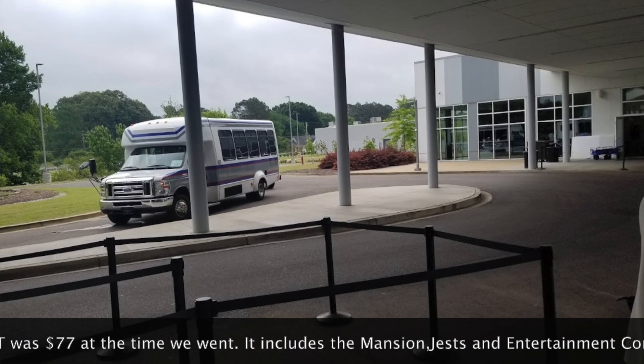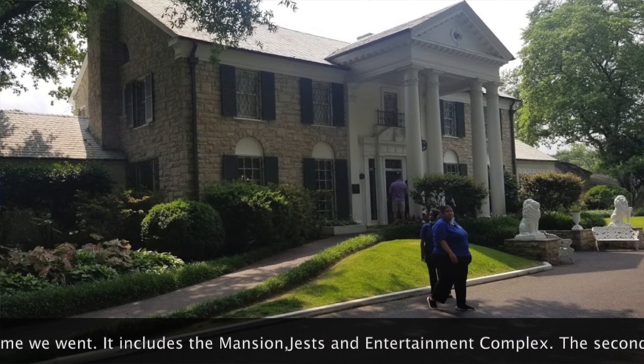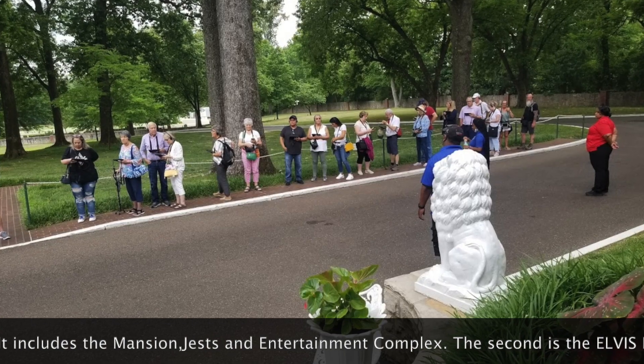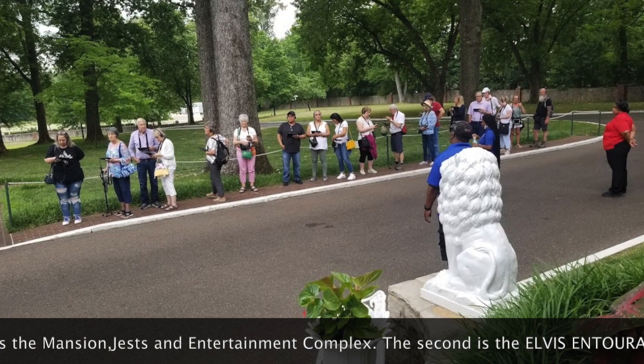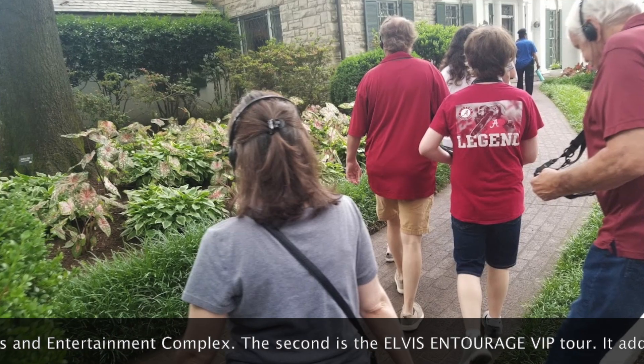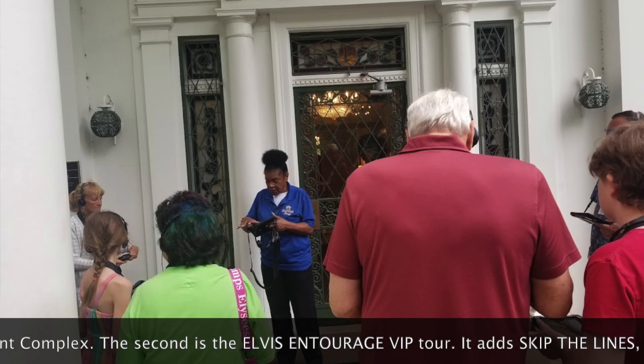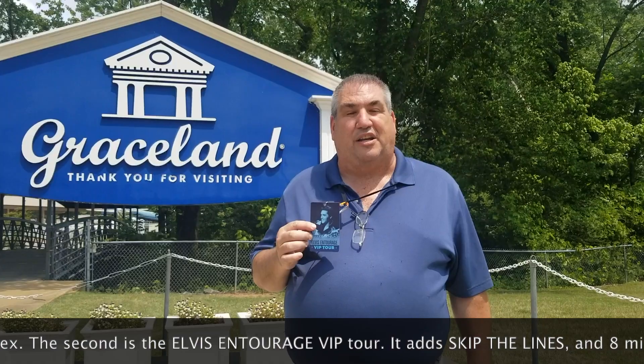Then we got put onto a bus that took us straight up to the mansion. We did not have to wait in line. The people with the $77 tickets were there and we were put in front of them — they had to wait for us to go past. It was a walking tour where you get to listen to audio as you went through. It was actually very nice.